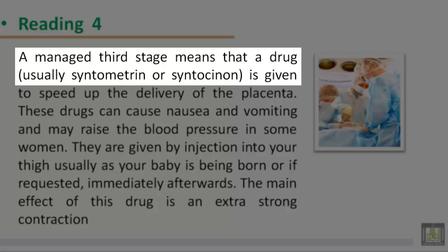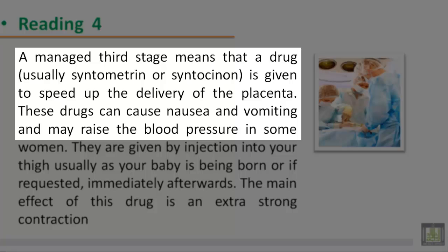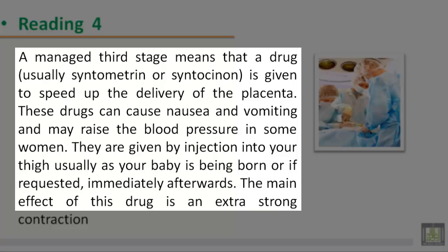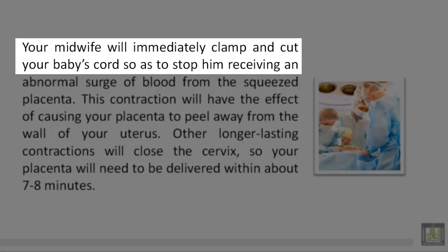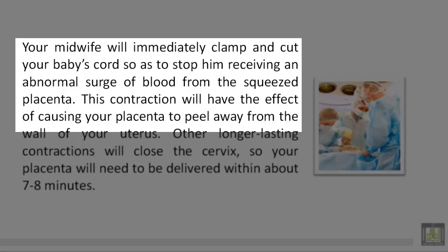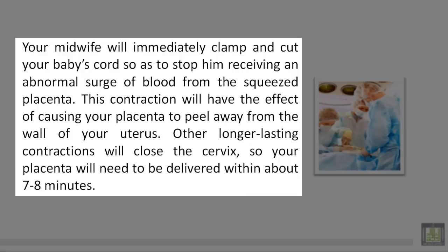A managed third stage means that a drug, usually syntometrin or syntocinon, is given to speed up the delivery of the placenta. These drugs can cause nausea and vomiting and may raise the blood pressure in some women. They are given by injection into your thigh, usually as your baby is being born or immediately afterwards. The main effect of this drug is an extra strong contraction. Your midwife will immediately clamp and cut your baby's cord so as to stop him receiving an abnormal surge of blood from the squeezed placenta. This contraction will cause your placenta to peel away from the wall of your uterus. Other, longer-lasting contractions will close the cervix, so your placenta will need to be delivered within about 7-8 minutes.